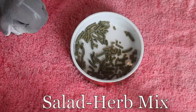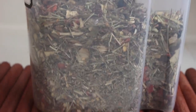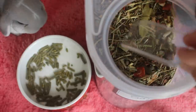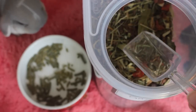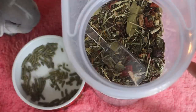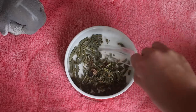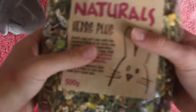The next thing I give her is her salad. It has the salad mix name on it and it's basically a mix of different herbs. Sometimes I give her these in her hay and sometimes in her bowl, just if I feel like she's not eating enough pellets because she doesn't like Timothy pellets that much. I give her like a spoonful of this and she absolutely loves it.